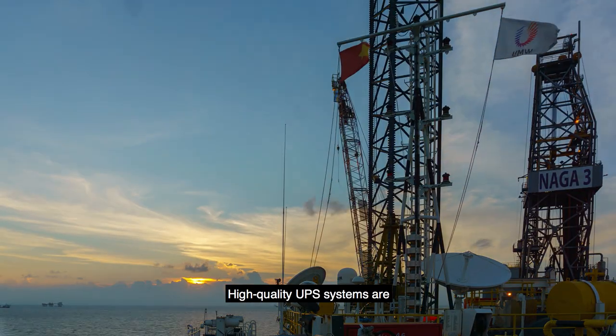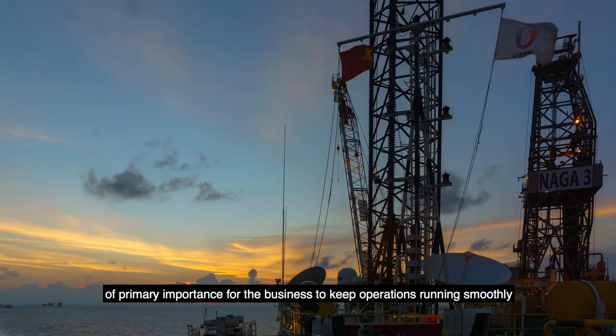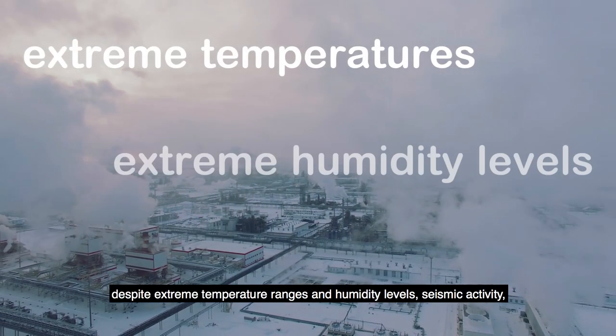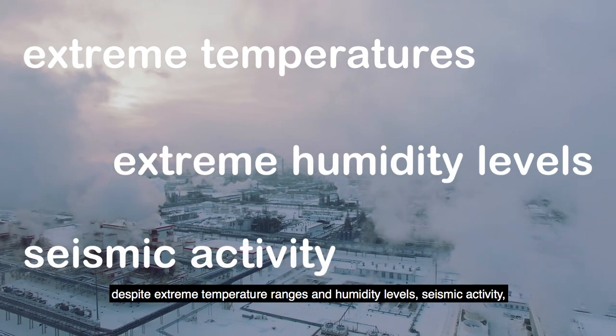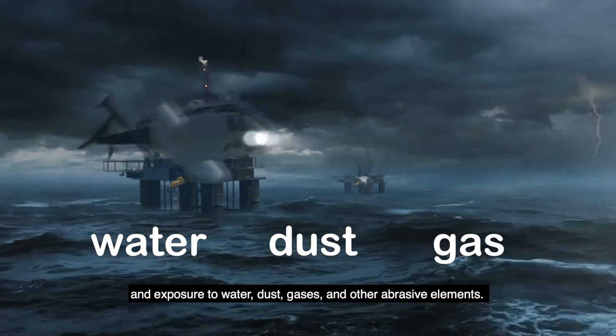High quality UPS systems are of primary importance for the business to keep operations running smoothly despite extreme temperature ranges, humidity levels, seismic activity, and exposure to water, dust, gases, and other abrasive elements.